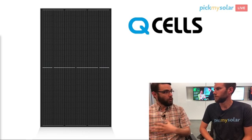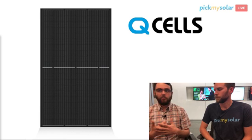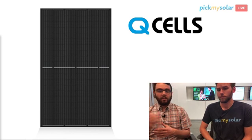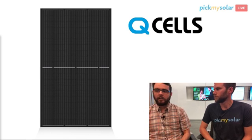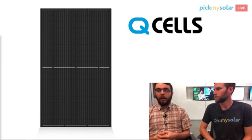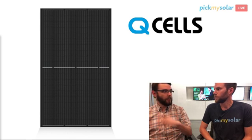Within those wattages, Q-cell has different types of panels. What you're looking at now is what we call black on black — the black frame, black solar cells, and black backsheet. Very sleek. If aesthetics are a concern, Q-cell can answer that. Not all of their panels are like that; some have the white backsheet, which actually produces better, though some people don't like the aesthetics. They are quite cost competitive, with German engineering and Korean manufacturing — a really great product.